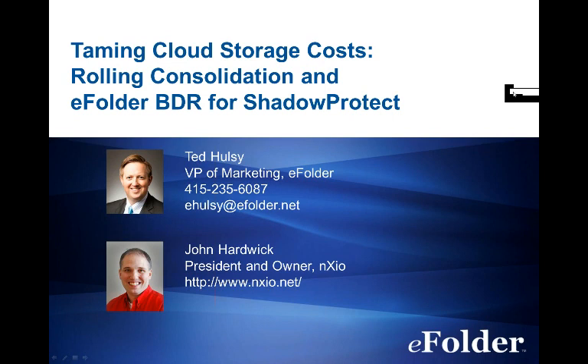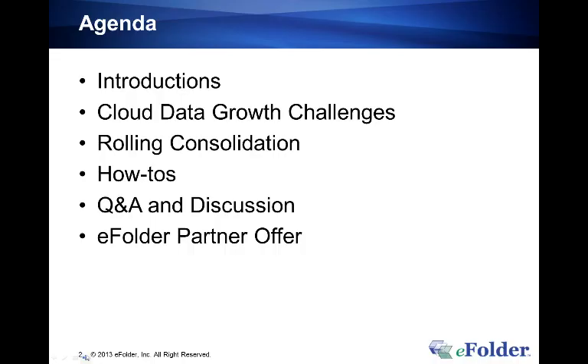Hello, my name is Ted Holsey, I'm vice president of marketing at eFolder and your host for today's event. Welcome to the eFolder Expert Series. This webinar series brings together leading eFolder experts from the eFolder partner community for technical and how-to discussions. The topic for today's webinar is taming cloud storage costs, rolling consolidation and eFolder BDR for ShadowProtect. Today we are joined by John Hardwick, president of Annex CEO.